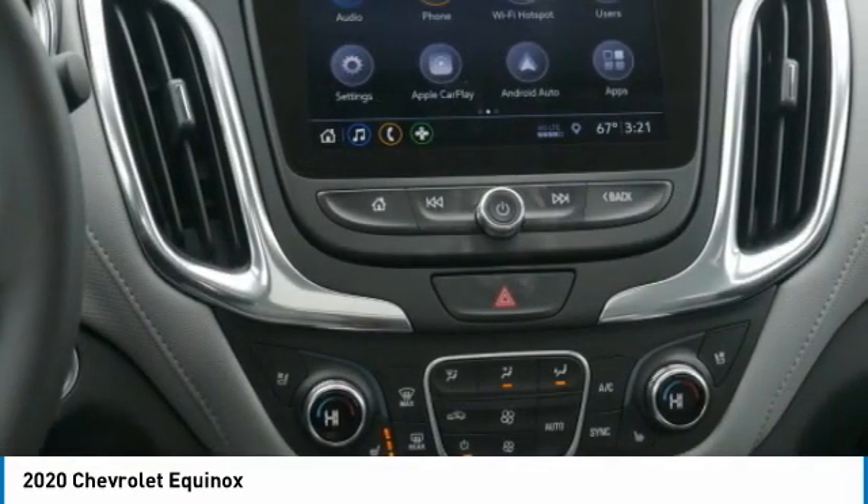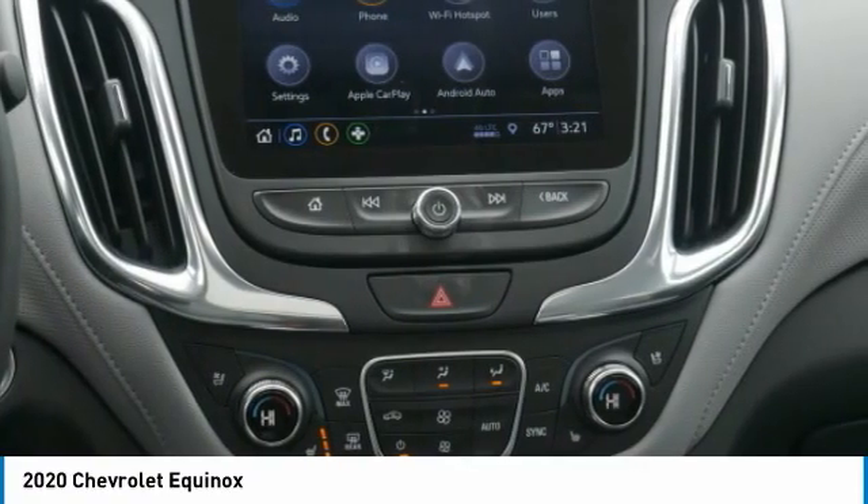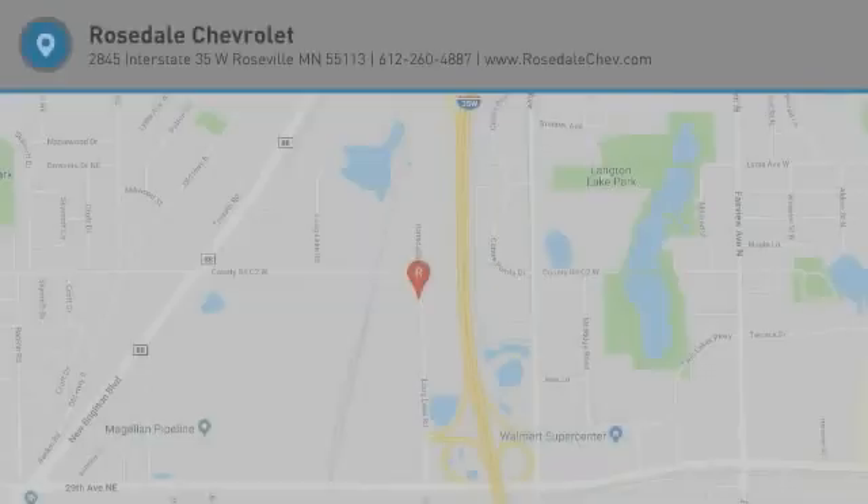Searching for a dependable vehicle that looks great too? You've found it. Stop in today.